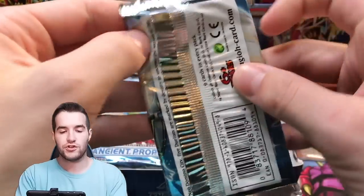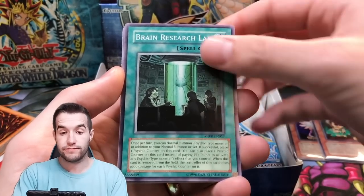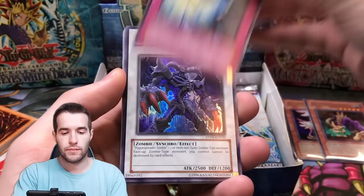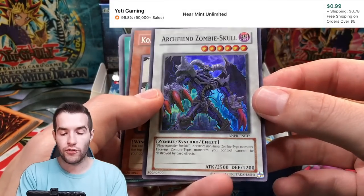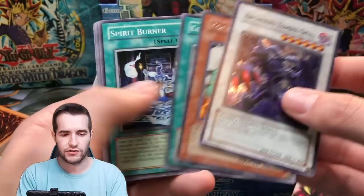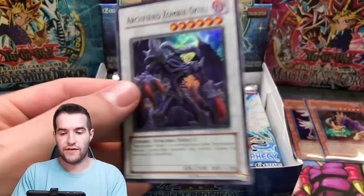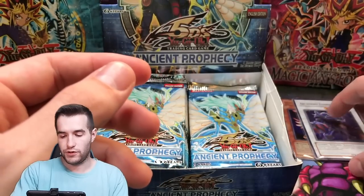Next pack, Ancient Prophecy — so far two Ultra Rares, that's all we've pulled. No Secrets, no Ghosts, no Supers. We've had two Ultras. Archfiend Zombie Skull — there's a Super Rare. That's cool. We got the Tornado — I've never seen that card, actually. Advanced Draw, I've definitely seen that. We have a Super Rare Archfiend.